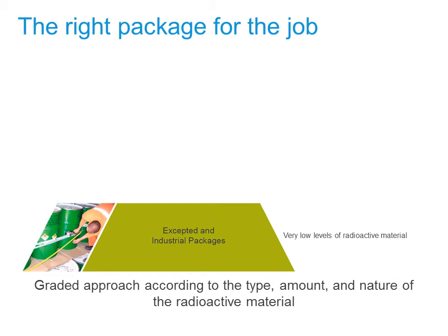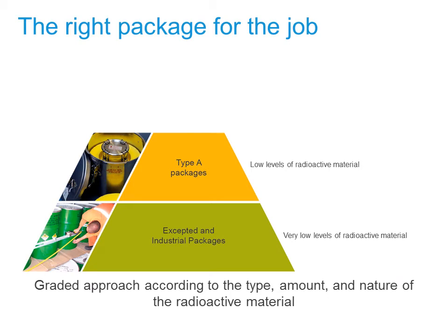Among the most common types of packages used are what are called excepted and industrial packages. They are used for shipping radioactive material in small quantities, material with extremely low levels of radioactivity, and objects that are not radioactive but are contaminated. Examples include test samples, consumer products, or tools used in a radioactive area. Such material poses very little hazard to the public or environment. Type A packages are used for shipping material whose activity levels are higher than may be shipped in an excepted or industrial package. Radioisotopes used in medical or industrial applications are commonly shipped in Type A packages. Again, such material poses little hazard to the public or the environment.